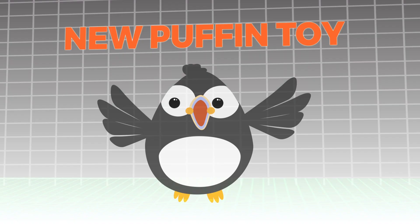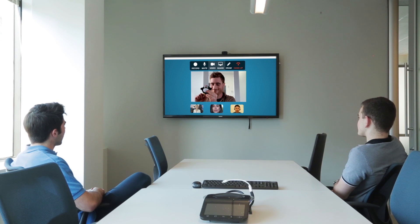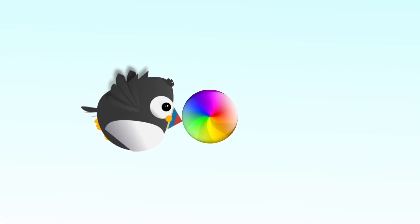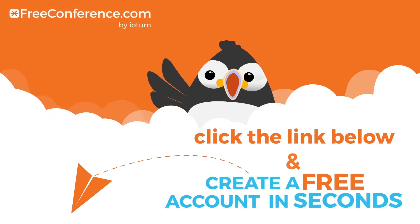Here's the new Puffin toy. As you can see, we added two new buttons on the bat. My favorite is the one that squeaks. FreeConference.com — will you share your screen?